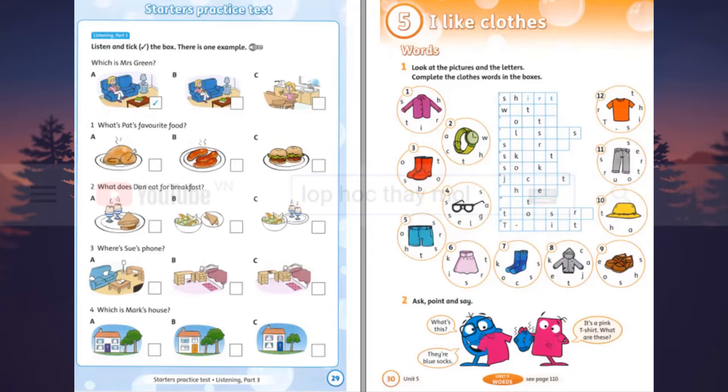3. Where's Sue's phone? Where's my phone, Mum? Is it in the living room? No. It's in your bedroom, Sue, on your desk. Well, it's in my bedroom, Mum, but it's under my desk, not on it. Oh, Sue. 4. Which is Mark's house? Tell me about your house, Mark. Well, it's very nice. There are two trees in the garden. Two trees? That's nice. And it's quite big. There are four windows. Four windows? Great. Do you like your house? Yes, I love it.